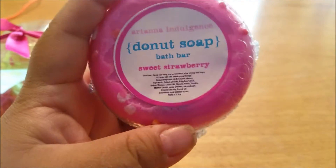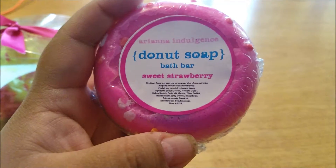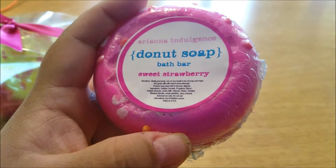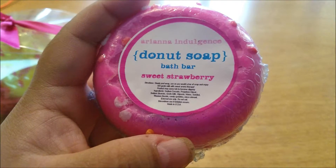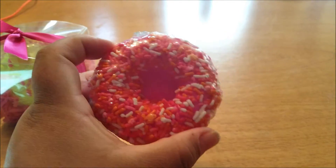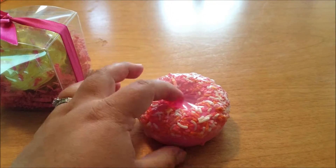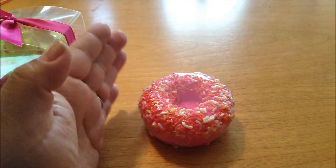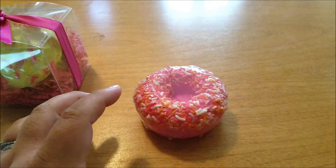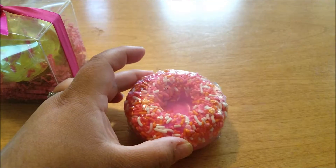This one is in sweet strawberry, but it does come in other flavors. It's made with rich goat's milk, so it aids in the hydration of skin. You know how important it is to hydrate our skin, especially during those harsh summer months. So this is what the little donut soap looks like.